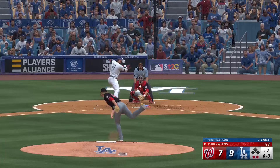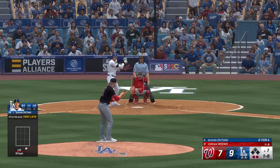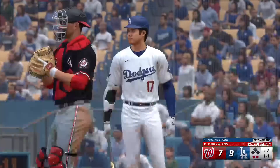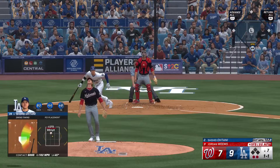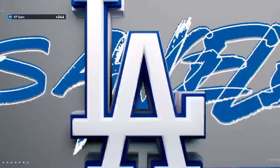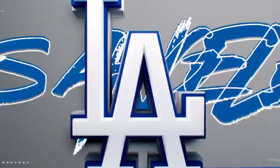Next to hit, Shohei Ohtani — that misses, ball one. On its way to the corner, on the move — won't get to this one, it drops foul. The 1-1. Here's a high fly ball out to center — gets under it, squeezes it, and that is that. Mookie Betts with the big strike in the inning — it's now 9-7.